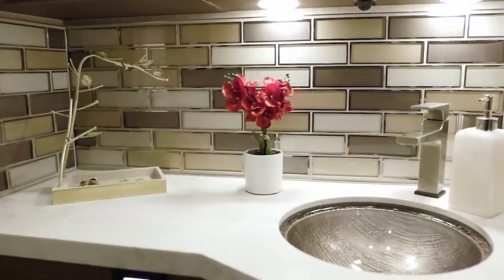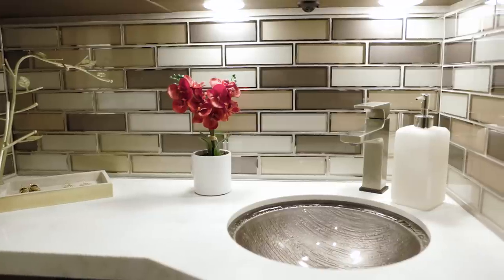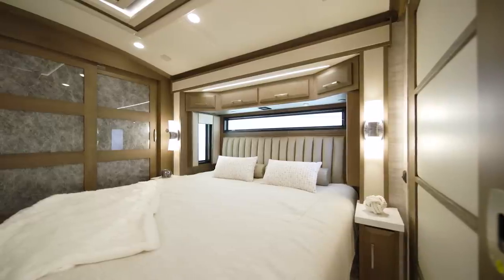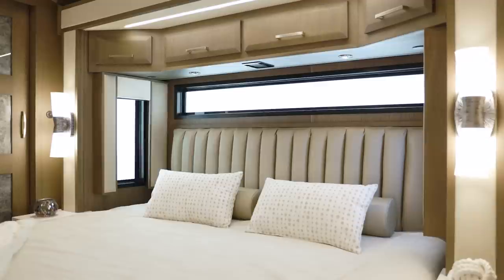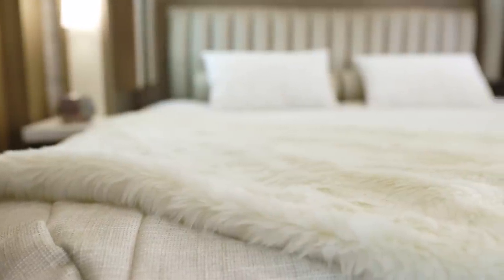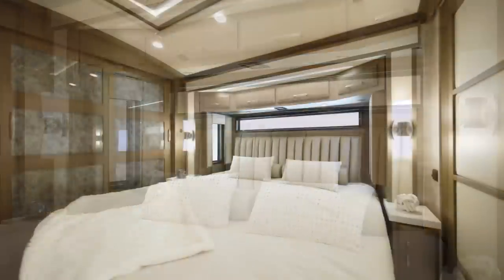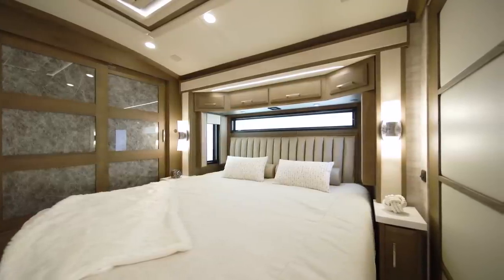A glass mosaic backsplash highlights the super-polished vanity top. Next, we'll look at the Newair master suite, designed to help you rest and recharge. Each night, you'll drift off to sleep on the plush pillow-top mattress, which may be upgraded to a Sleep Number mattress for even more comfort. Behind the king-size bed, you'll find a window to provide natural light, and both nightstands are equipped with USB chargers to keep your devices powered up.